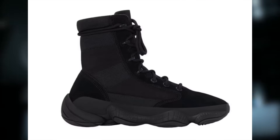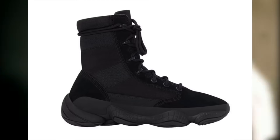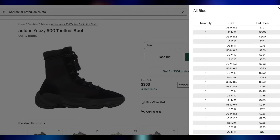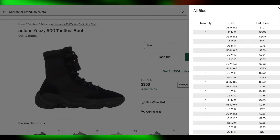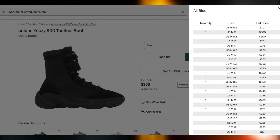Then we'll also be getting the Yeezy 500 Tactical Boot for an unknown retail, but likely very high — potentially around $300, IG4693. Because of the very high retail, I'm mostly skeptical of these, but sometimes these new models will randomly pop off if they're super limited. I'd still lean more towards these being just personals, though.